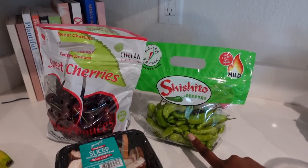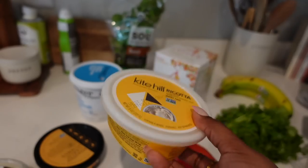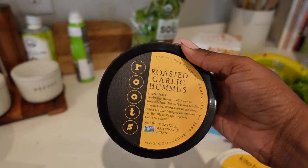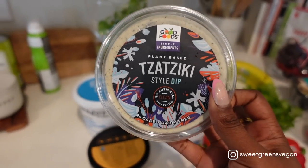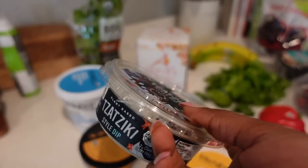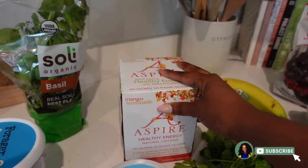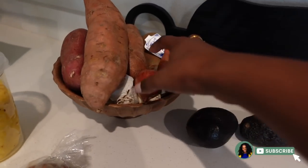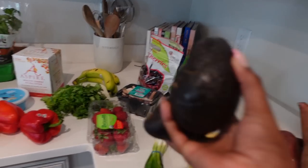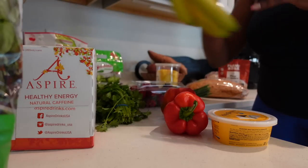I also got some shishito peppers that I want to throw in the air fryer, a banana, some cilantro, my Kite Hill dairy-free ricotta for my breakfast toast, some hummus just to snack on, and this plant-based tzatziki dip. I might put it in a bowl or something. I also got some basil, shallots — love cooking with shallots — and some avocado. Quick little mini grocery haul, and I'm really excited to use all of these items.